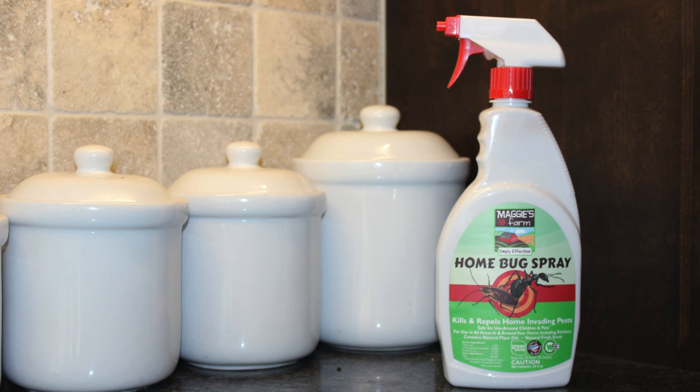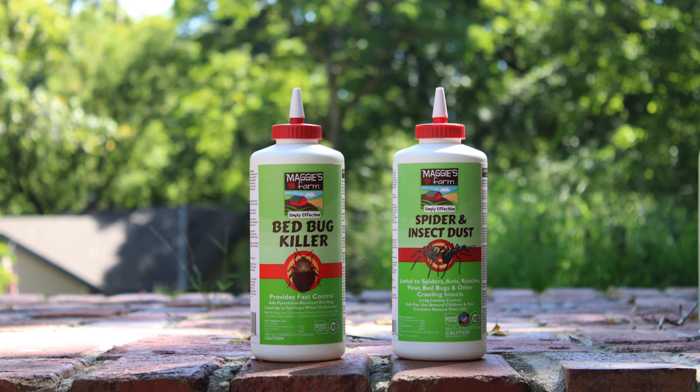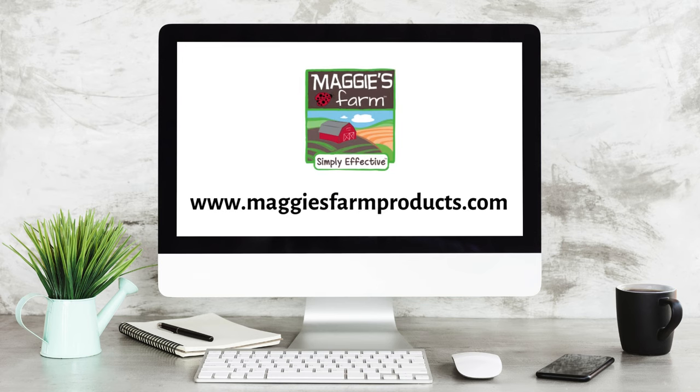If you're dealing with silverfish or other pests, our insecticide sprays, baits, and dust can help. For more helpful tips and pest information, be sure to follow us and visit our website at maggiesfarmproducts.com.